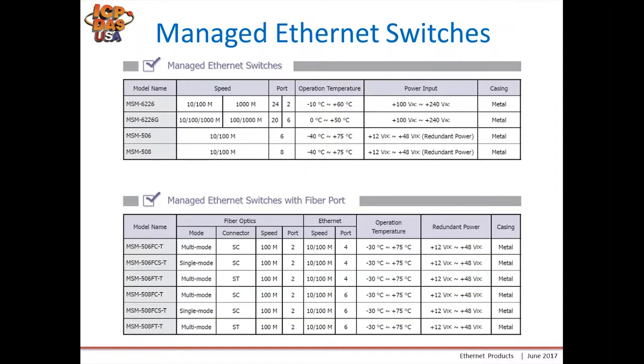This slide shows our current managed switch selections. Towards the top are our standard managed ethernet switches — note that the top two list port counts of '24 and 2' and '20 and 6.' Towards the bottom are managed switches with fiber ports, which help extend distances. We have various versions with different power ratings, housings, numbers of ports, fiber connector types, and fiber types.